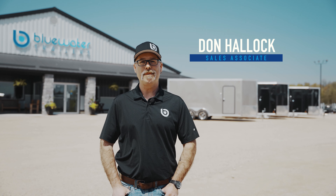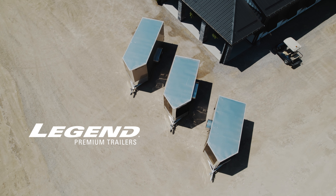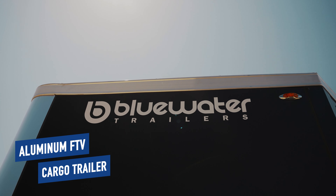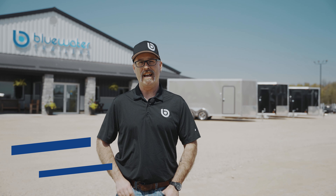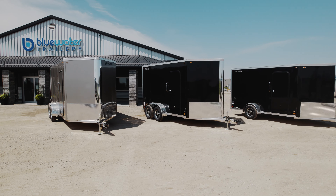Hi everyone, Don here from Blue Water Trailers, and today I would like to introduce you to the Legend Aluminum Flat Top V-Nose Cargo Trailer. Whether you are using your trailer for work or play, the Legend FTV trailer is a perfect mix of style and functionality.